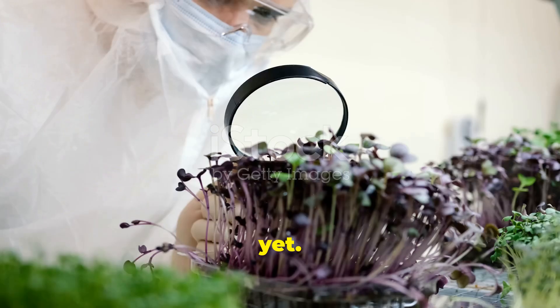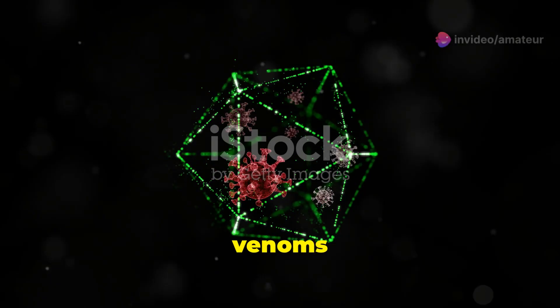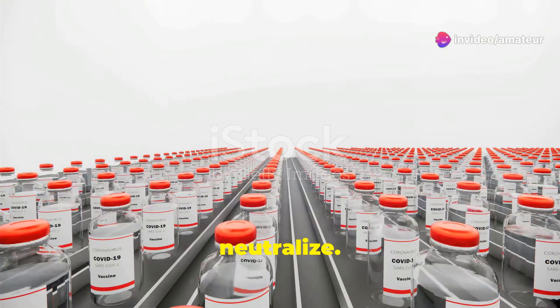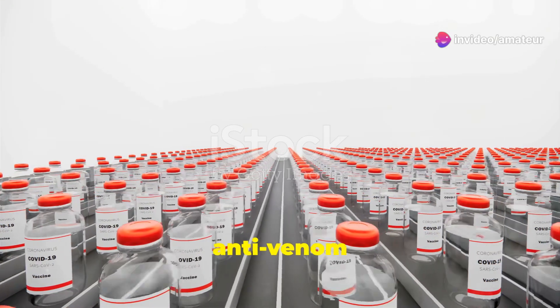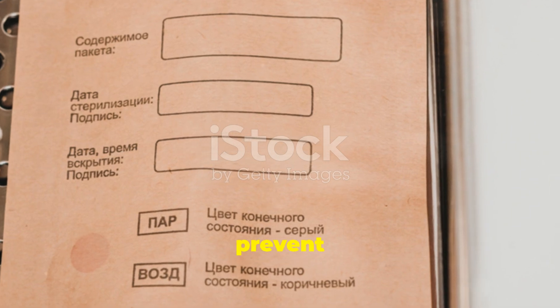The anti-venom is tested against the specific venoms it's designed to neutralize. Once it passes all tests, it is packaged under sterile conditions. This is crucial to prevent contamination.